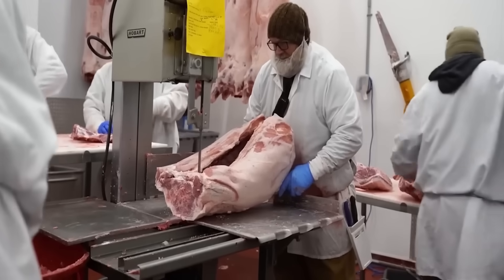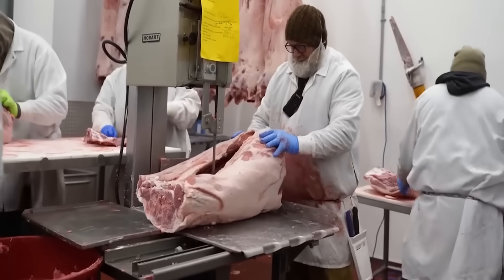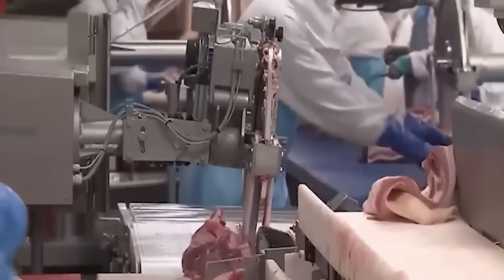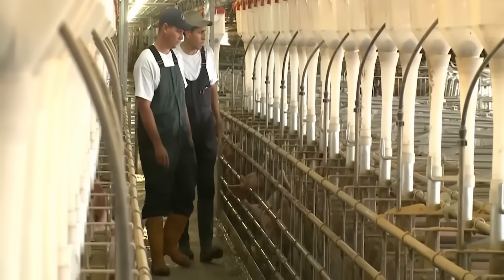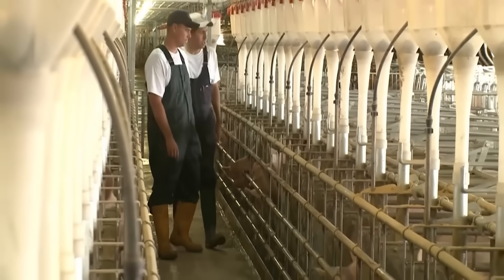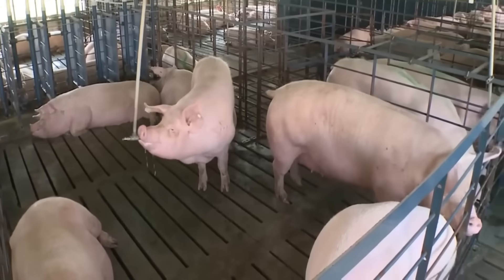In the modern world, as the demand for food, raw materials and animal products is increasing, the livestock and livestock processing industry has undergone dramatic changes. From traditional farms with primitive farming methods, people have applied advanced science and technology to create modern livestock and processing systems, helping to optimize productivity, minimize waste and create a variety of products to serve life.